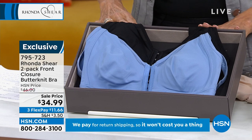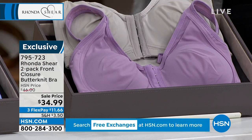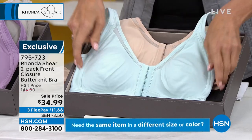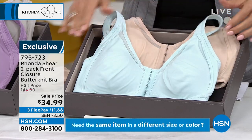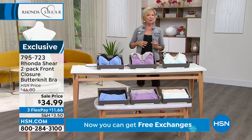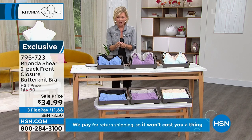What a beautiful color that is. The crystal mint will be the most limited option. We do have matching briefs that we'll get to in just a moment. Let's start with just explaining the butter knit story, Rhonda.